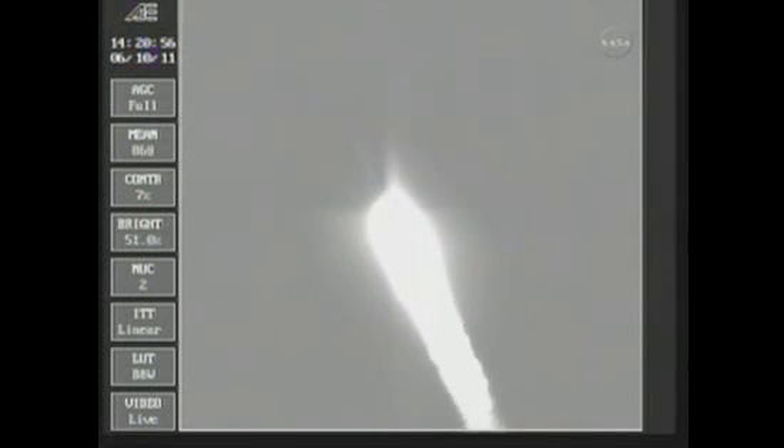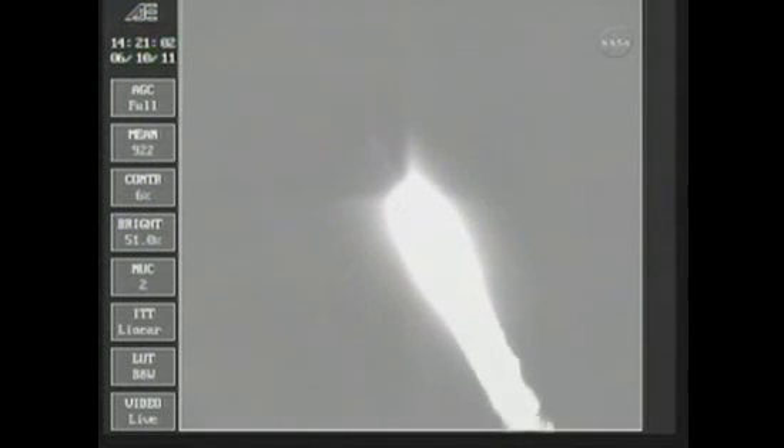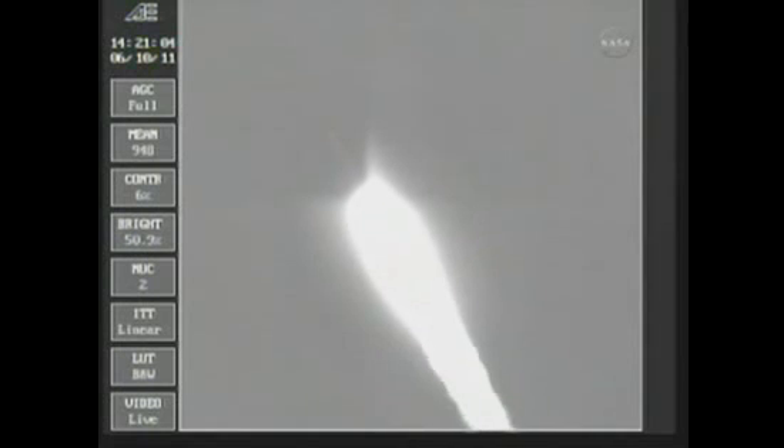42 seconds, still looking good, good chamber pressure is holding. 49 seconds in — Max Q, maximum dynamic pressure on the vehicle.